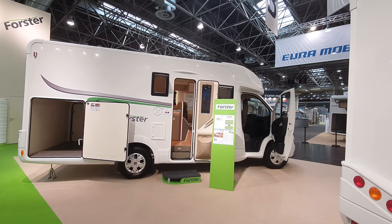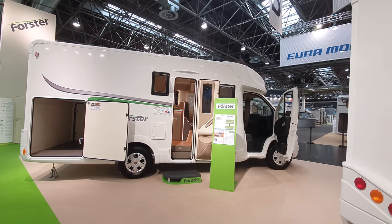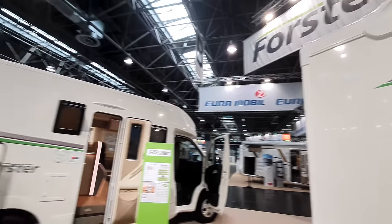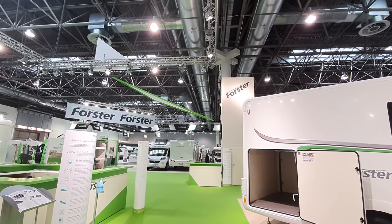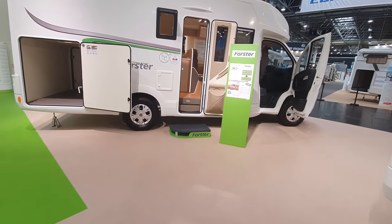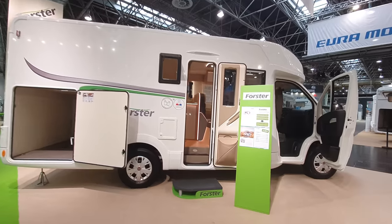Welcome from Caravan Salon. This is the 2021 range from Foster. Foster is part of the Trigano group which also includes companies such as OroMobil, Mobil Veta Design, Benimar and others. When you see this van, if you've seen any Benimar vans, you might see the similarity between the two. Let's go and have a look at it.